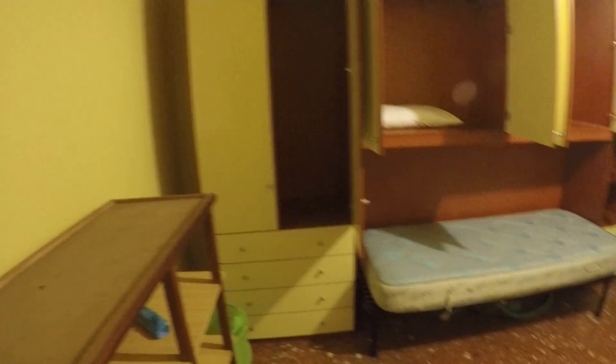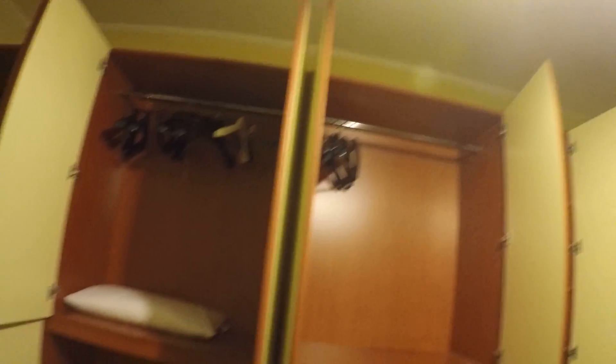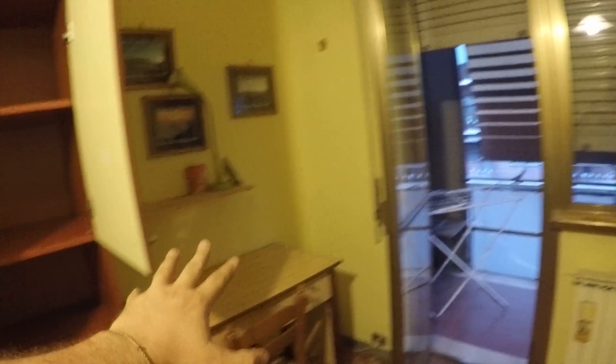This is bedroom number 1. As you can see, bedroom number 1 has a twin bed. It has a very wide wardrobe with a very large amount of space — you have three big compartments, a chest of drawers, shelves, and other drawers. There is a desk on this side, another piece of furniture where you can store your things, a shelf and another bookshelf there. So it's a very large bedroom, this one.